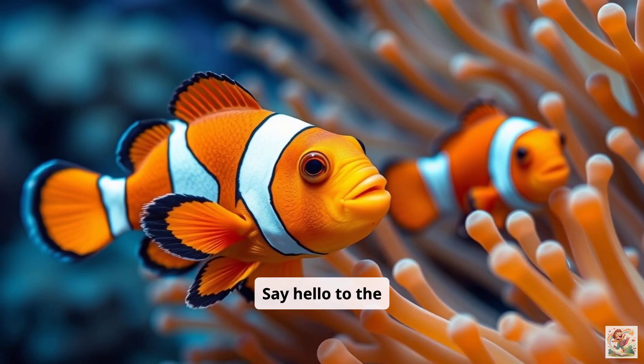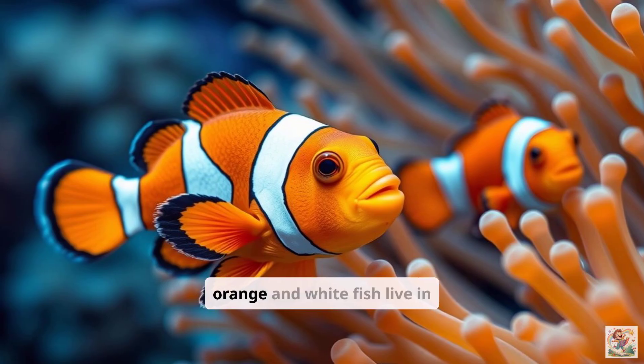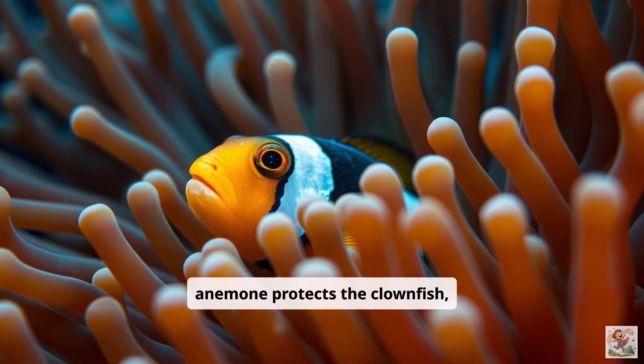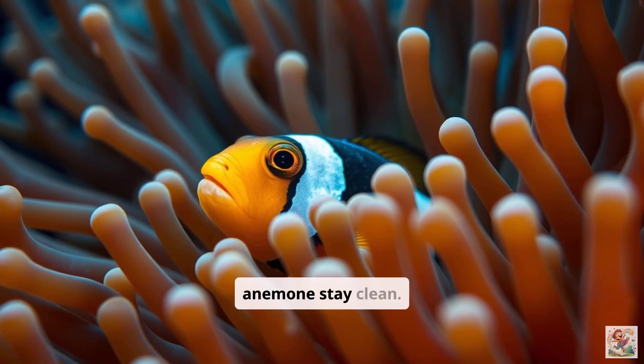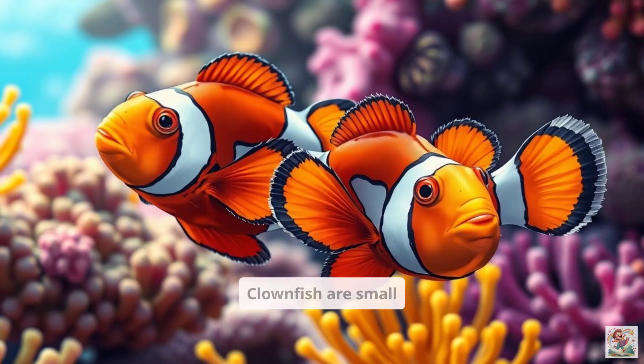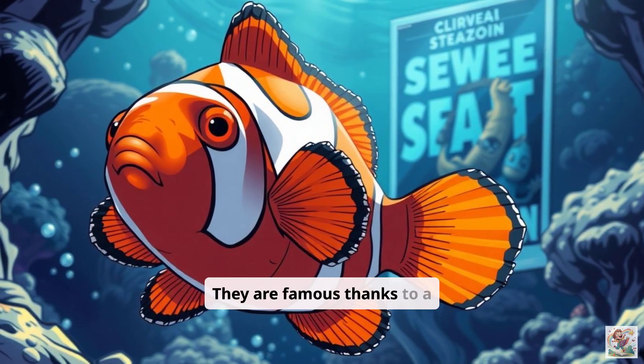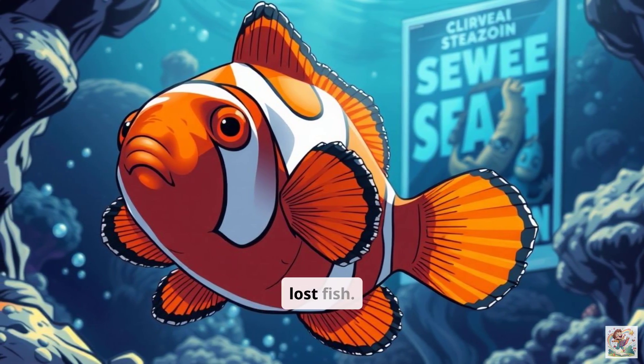Say hello to the clownfish. These bright orange and white fish live in anemones. The anemone protects the clownfish, and the clownfish helps the anemone stay clean. It's a perfect partnership. Clownfish are small but mighty. They are famous thanks to a certain popular movie about a lost fish.